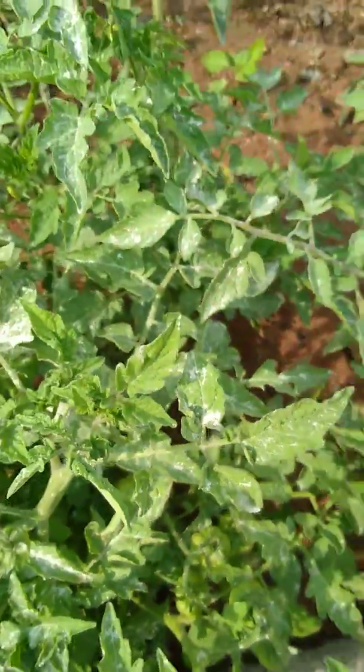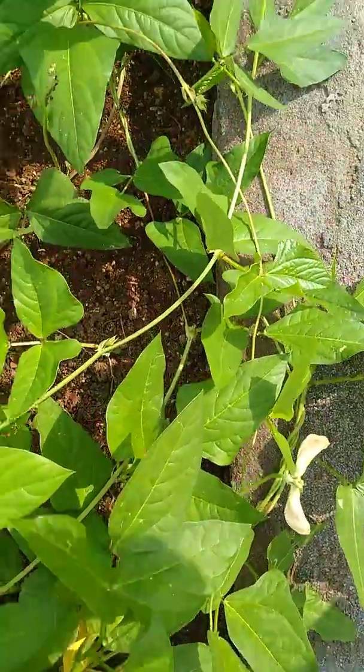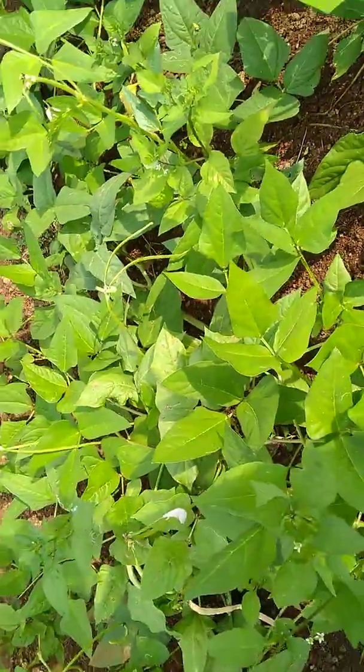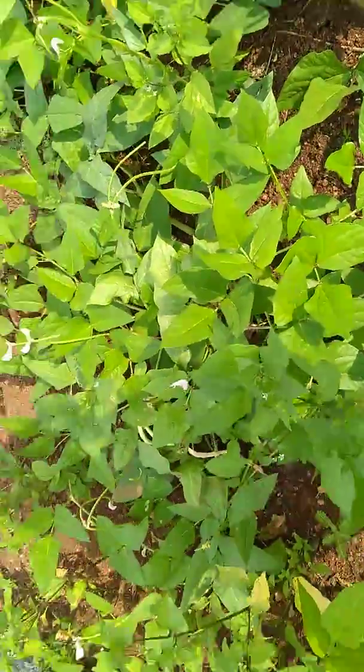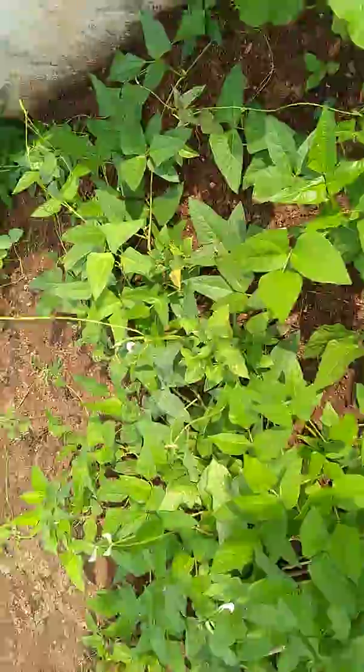Come, we will move to the next plant guys. This is Tattaka guys — normally it's growing. I think this is a climber, yeah I think so.